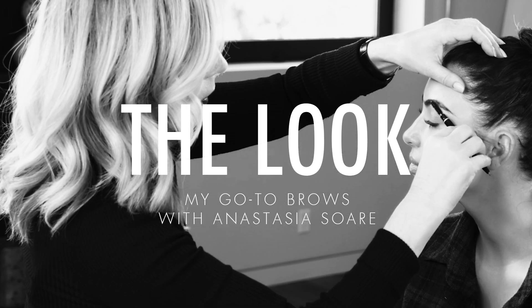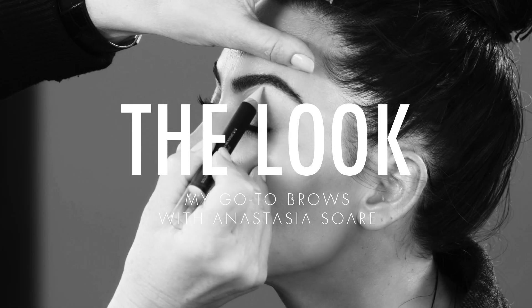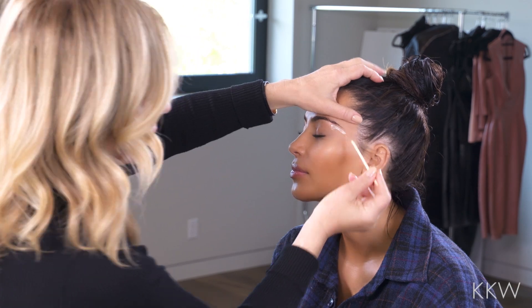Hi guys, I'm here with Anastasia, the eyebrow queen. So we're just going to get our eyebrows done and maybe she'll show you a few tips along the way.